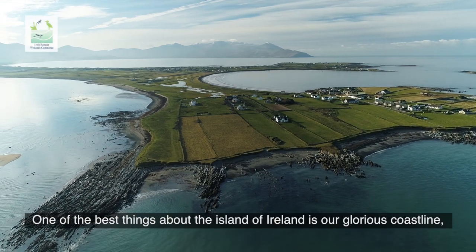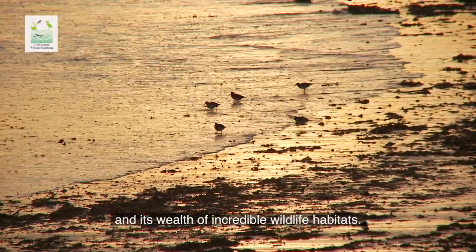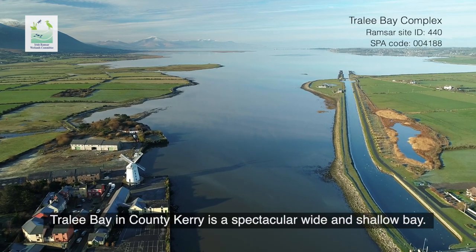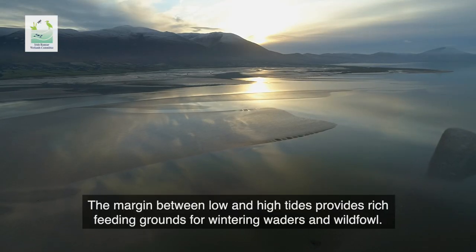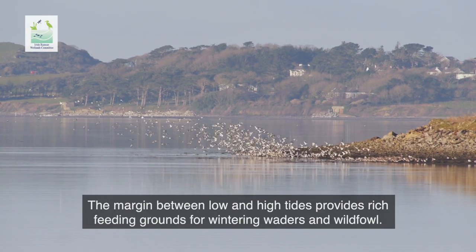One of the best things about the island of Ireland is our glorious coastline and its wealth of incredible wildlife habitats. Tralee Bay in County Kerry is a spectacular wide and shallow bay. The margin between low and high tides provides rich feeding grounds for wintering waders and wildfowl.